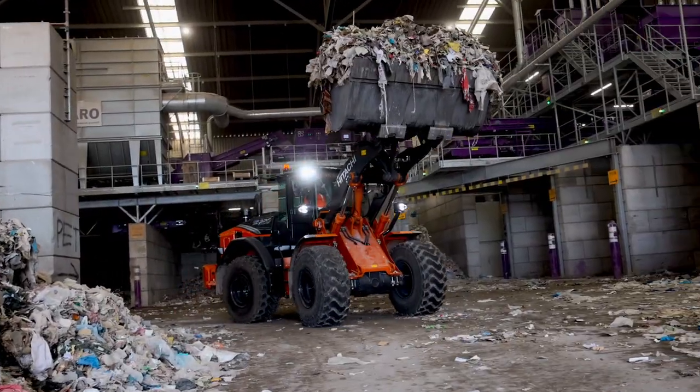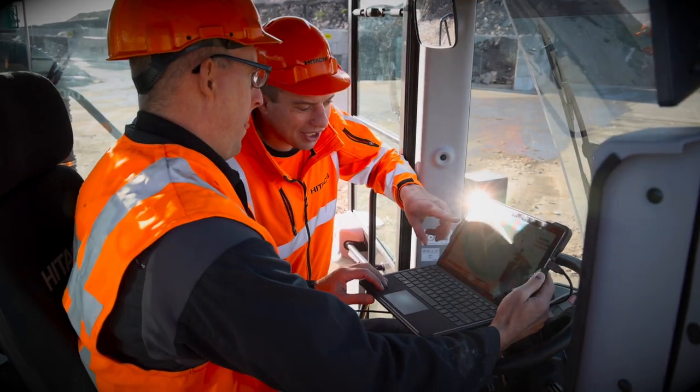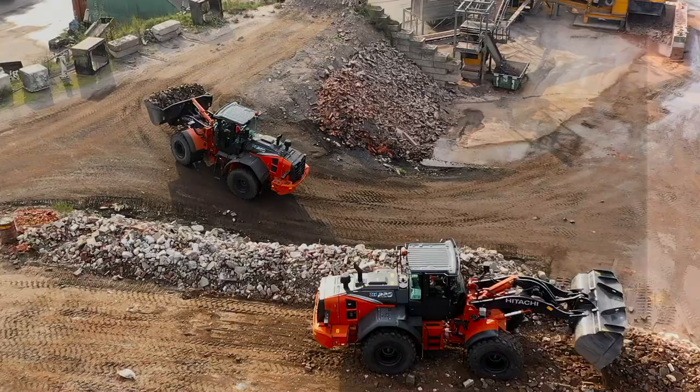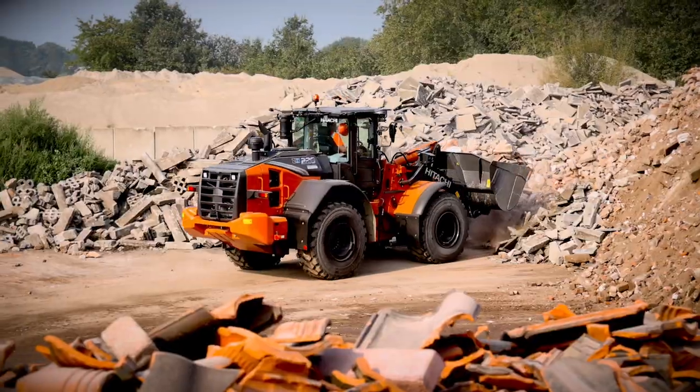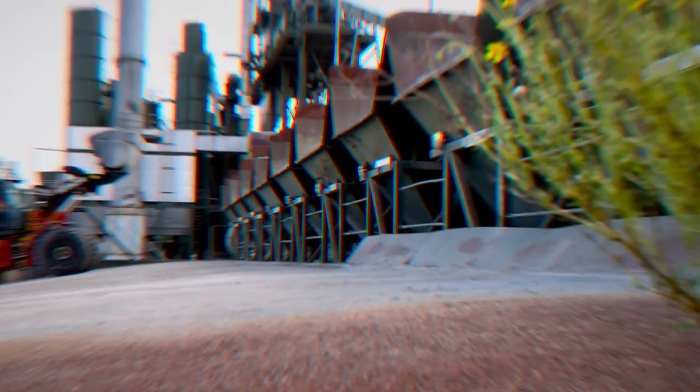Feel in total control of your machine and workload with access to our remote monitoring systems, Owner's Site and Consite, part of global e-service. And with Hitachi's premium rental program, you have the flexibility to extend your fleet, benefiting from the latest technology with minimal economic risk.